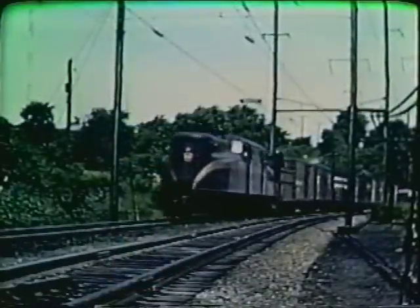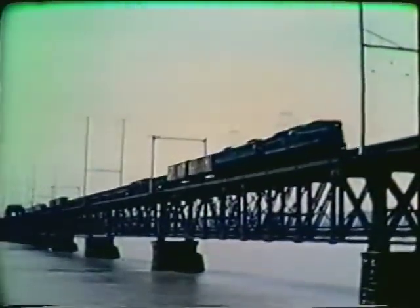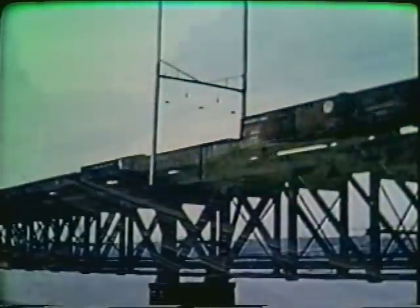On electric equipment, two 15-pound portables are provided. P-5s are being equipped with a pipe system which will release CO2 in the transformer, preventive coil, and switch group area.